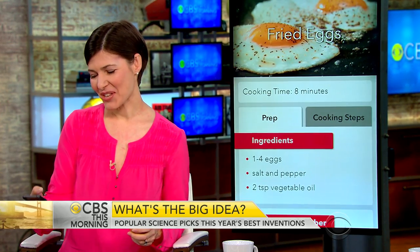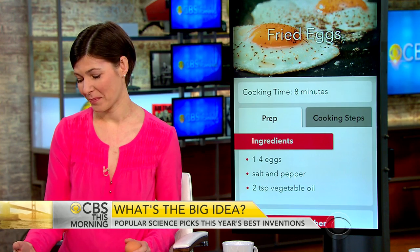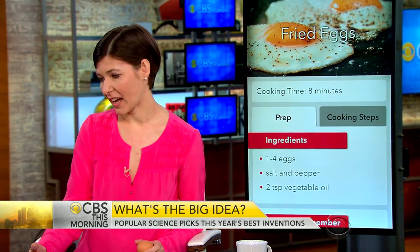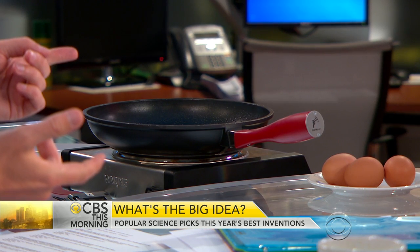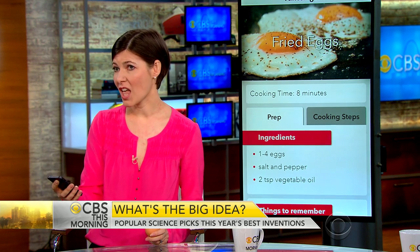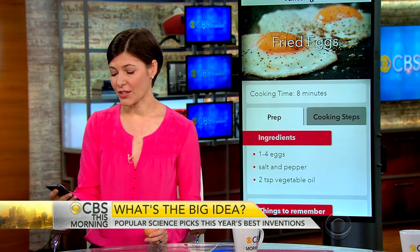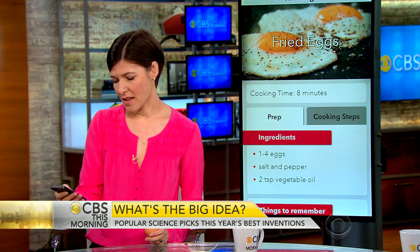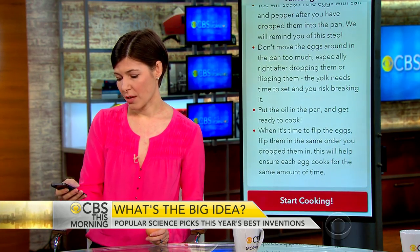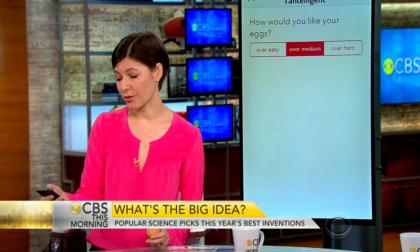It's called Pantelligent. We're going to do a demonstration. The pan is on the heat and it's got heat sensors in the bottom that measure the temperature. It communicates via Bluetooth with a smartphone, so the smartphone can read what the pan is doing. I've chosen a recipe — fried eggs. Scrolling down, it tells you the ingredients you need and some things to remember. We're going to say start cooking and choose over medium.